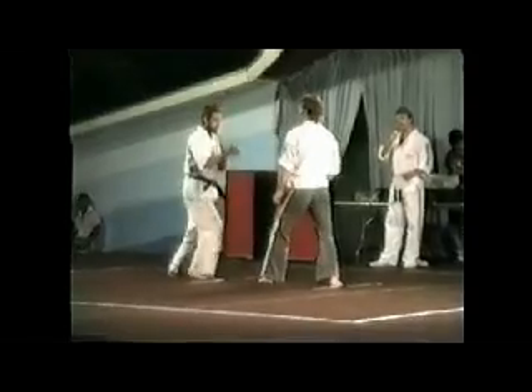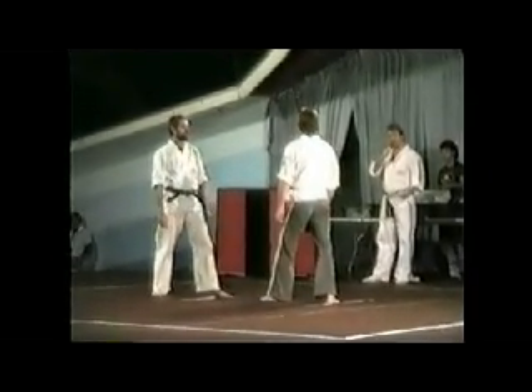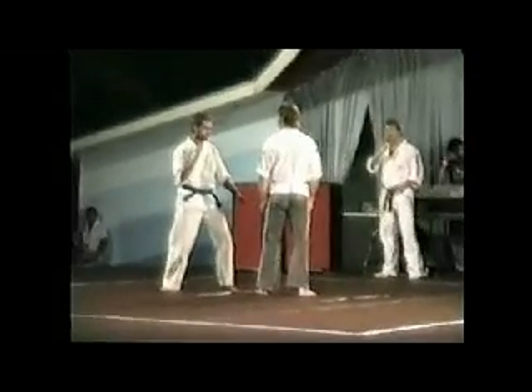Now we'll go to a jab — jabbing with the lead hand, much the same as a boxer would use, but the idea is that it's done with control. Next we move to the spinning back kick, getting a little bit fancier here.